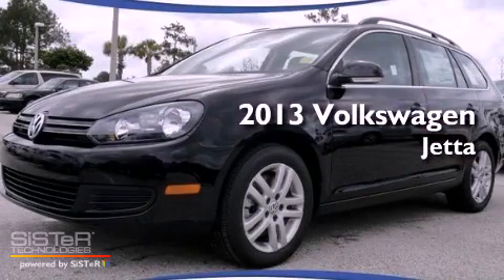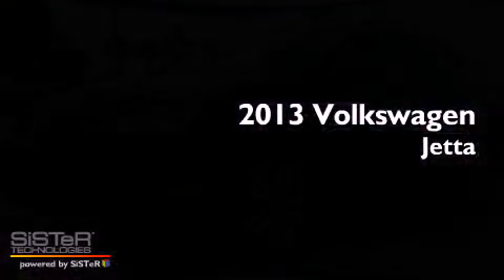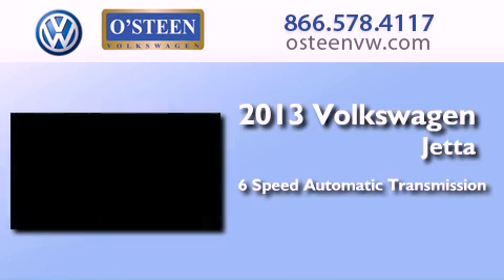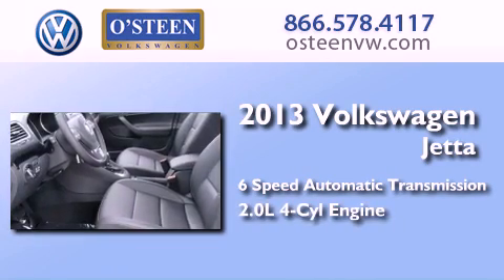This is a brand new 2013 Volkswagen Jetta. This four-door sedan has a six-speed automatic transmission and an inline four-cylinder engine.